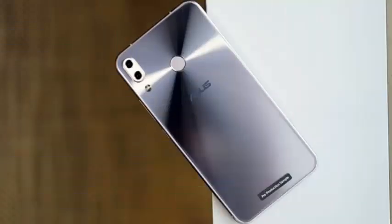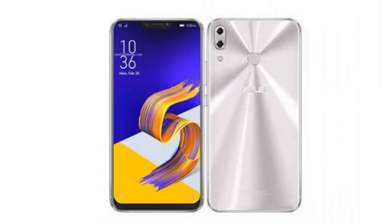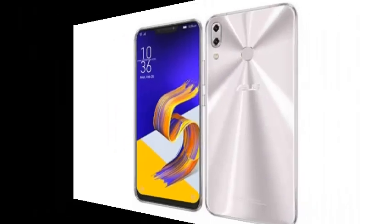It looks like the Asus developers team is working extra shifts on the Zenfone 5Z, which got a big update, and now the device is getting another one that adds a plethora of new features.